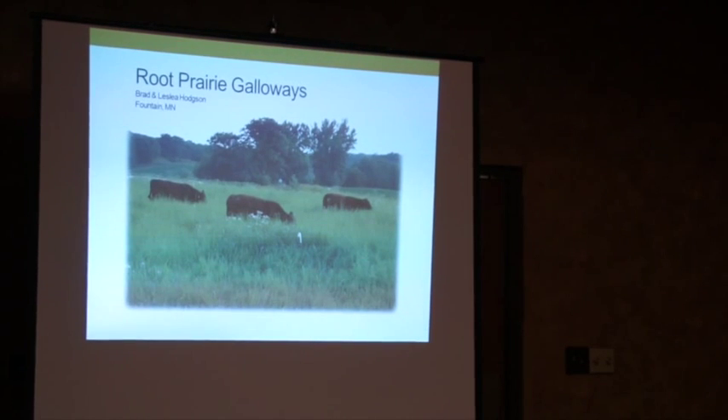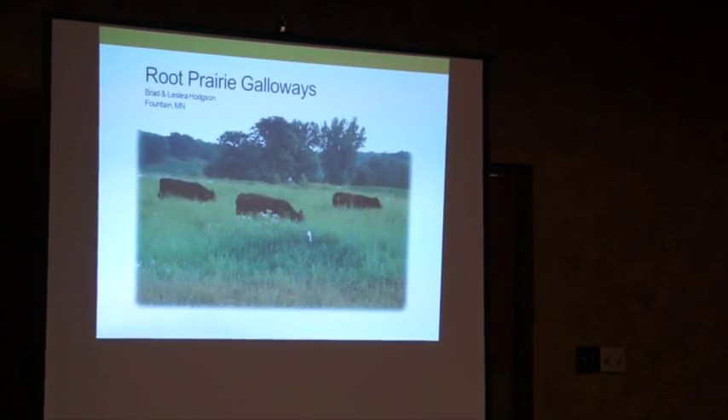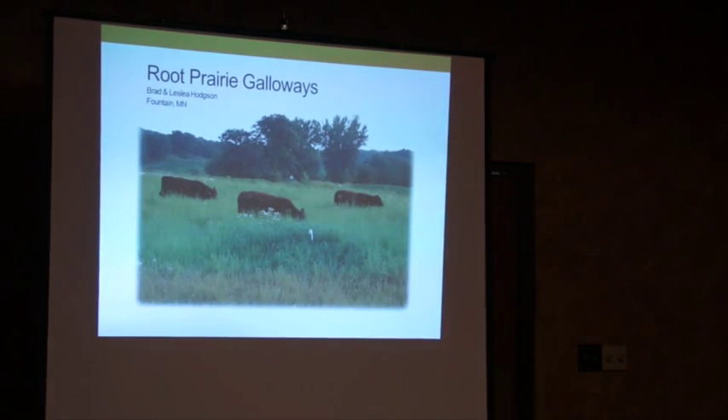I'm Leslie Hodgson and along with my husband Brad Hodgson we have a farm in southeastern Minnesota, Fillmore County. It's hilly and we bought the farm in '98 and it was all row crops. It was November when we looked at it, so it was just plowed-up ground with a lot of clay showing on top of all the knobs. We got a livestock loan through Heifer International and got started with some purebred Galloways — a small herd of cows that came with their calves — and we started on our journey of turning all those plowed fields into perennial grass.